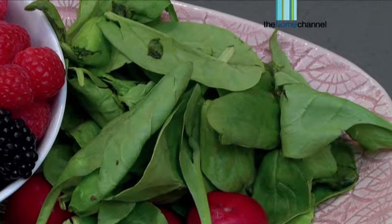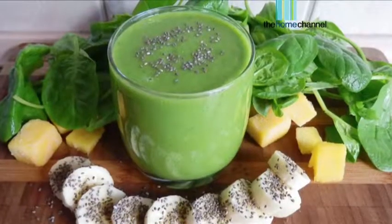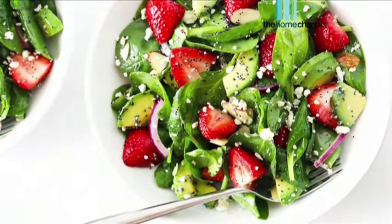Our next incredible ingredient is spinach. This stuff you should be having every single day. It's packed with vitamin K — it's good for blood clotting and it is really good for your skin.